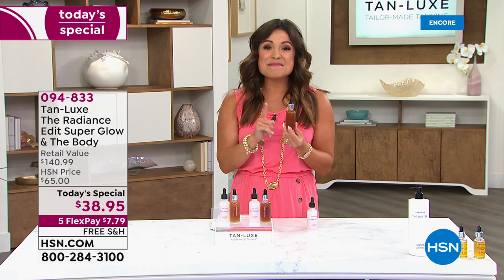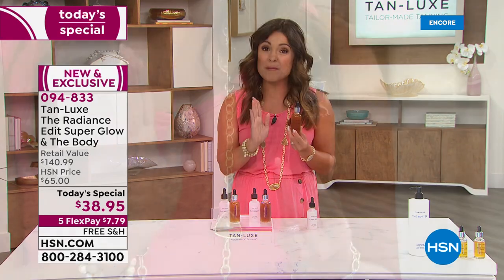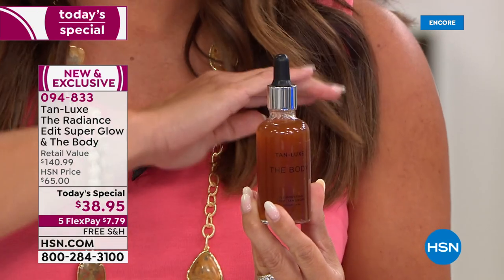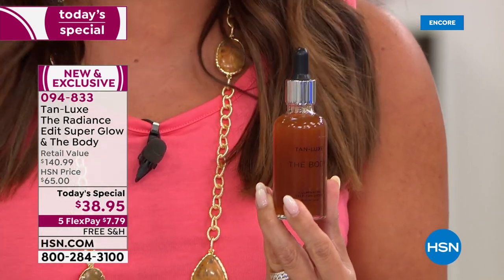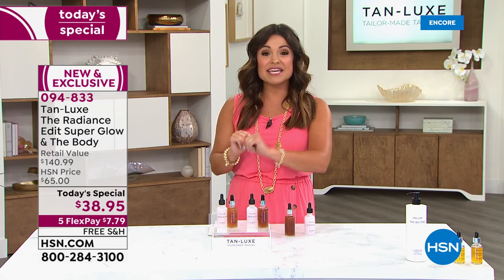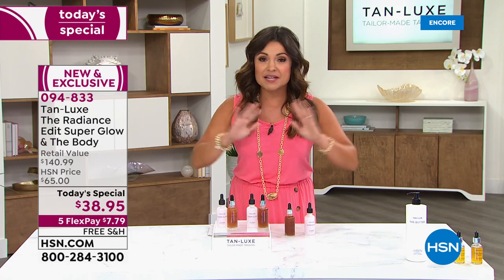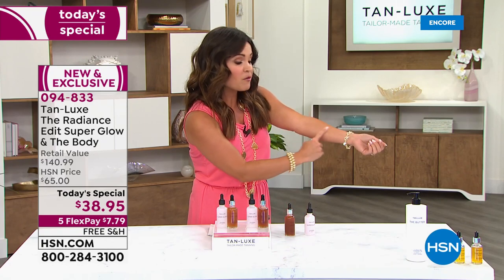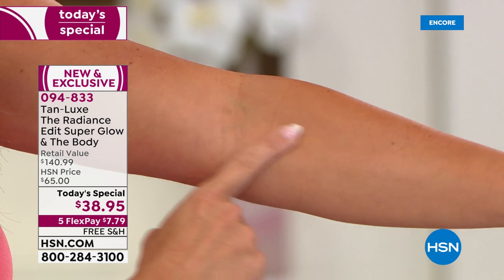This is their number one best-selling drops, called The Body. It's a proprietary molecule — really cool science. A couple of drops of this into whatever lotion, body cream, body butter, or body oil you already use and love, and you've transformed that lotion into a custom, tailor-made tan. In a matter of two to four hours, you start to see this perfect golden tan. Not one streak.